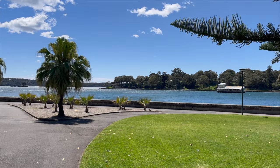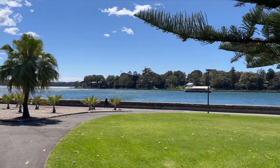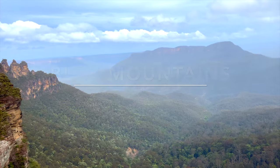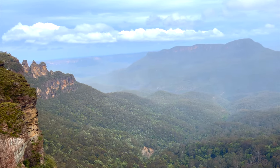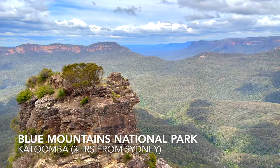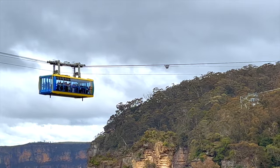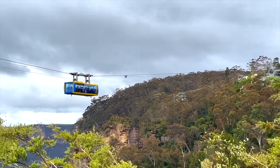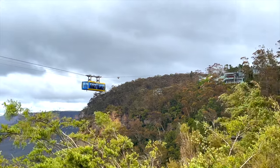For more details about things to do in Sydney, travel hacks and tips, do watch our detailed video. While everybody covers the key spots in Sydney, we would recommend that you set aside a day to explore the Blue Mountains National Park, which is two hours away from Sydney and can be covered by train. For more details about the Blue Mountains National Park, check out our detailed video.